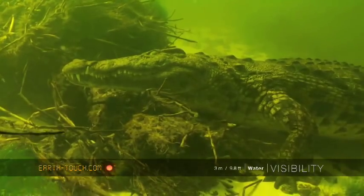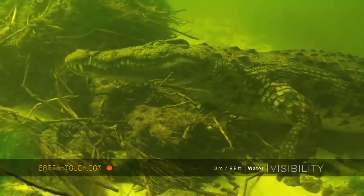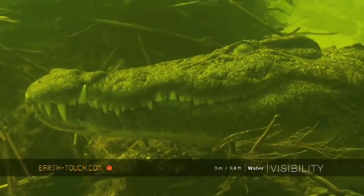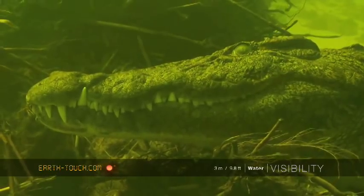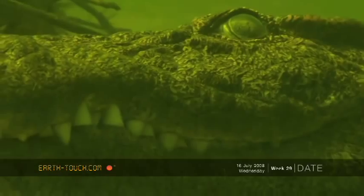So we got fairly close to this one. When one looks at the eye, you can see it's rather opaque, because it obviously has a nictitating membrane that it covers the eye with when it dives underwater.